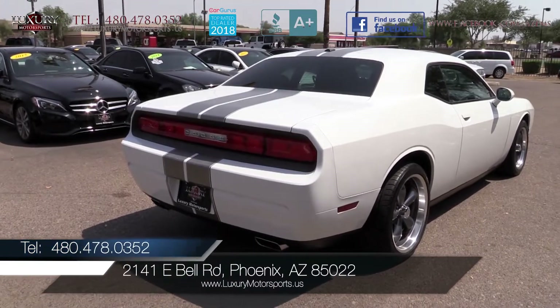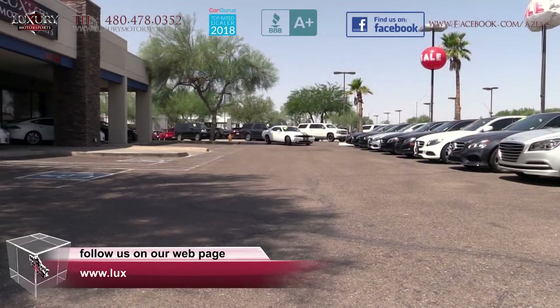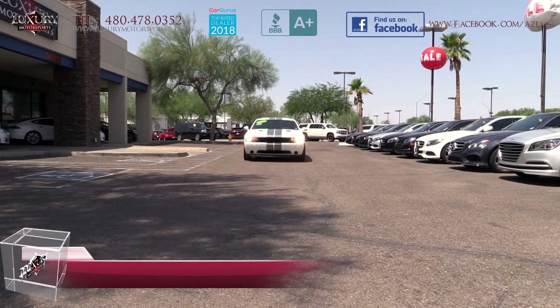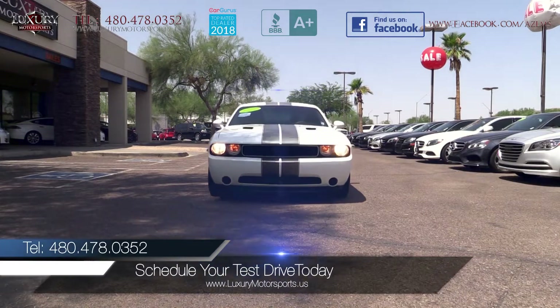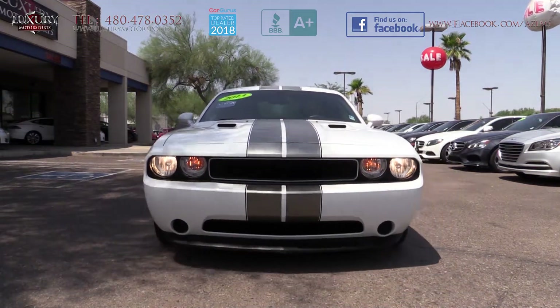This is one you will drive, fall in love with and buy. Luxury Motorsports is open six days a week and by appointment only on Sundays. Please call us to schedule your test drive today at 480-478-0352.